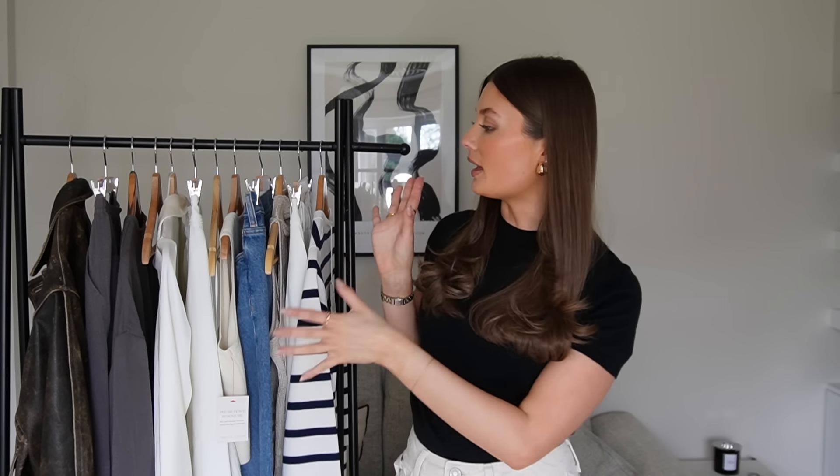Hi everyone, welcome back to my YouTube channel and welcome to a spring essentials haul. I've been doing a little bit of shopping recently and I've got some perfect items here that are essential for spring. The weather's finally starting to get a little bit warmer and my spring wardrobe is in full swing, so I thought I would share a few amazing pieces I've picked up recently. This is going to be a try-on haul so I'll be trying all the pieces on and letting you know my verdict. I've got everything on the rail here to show you.